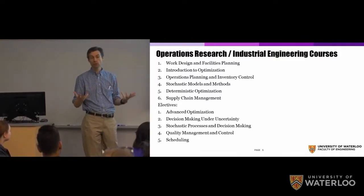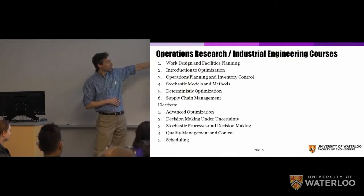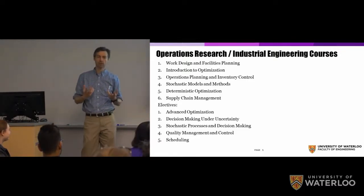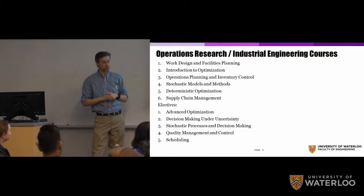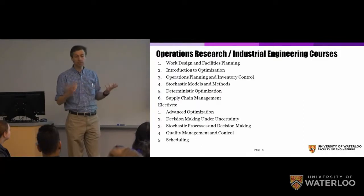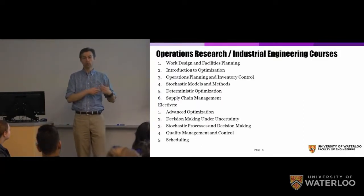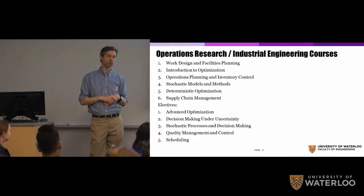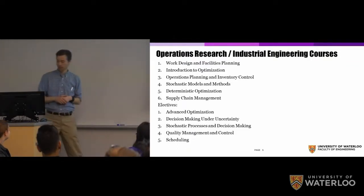There are also great electives you can take: more optimization, topics dealing with the probabilistic and stochastic nature of decision making, managing and monitoring quality in systems, and finally scheduling. Scheduling is about putting together sequences of operations — it could be class schedules at university or other contexts. This is an extremely challenging problem requiring sophisticated math and algorithms.